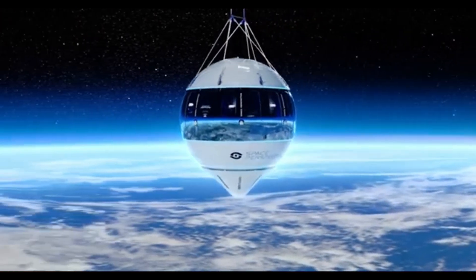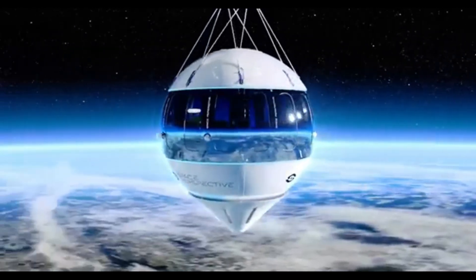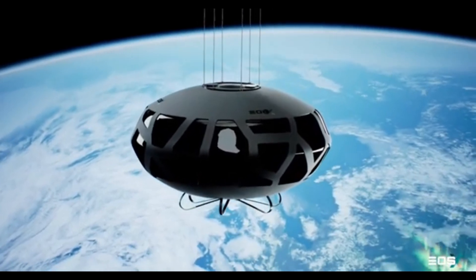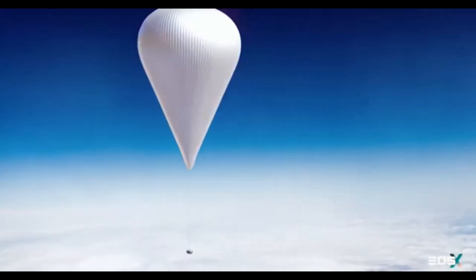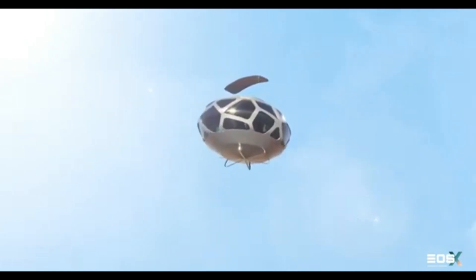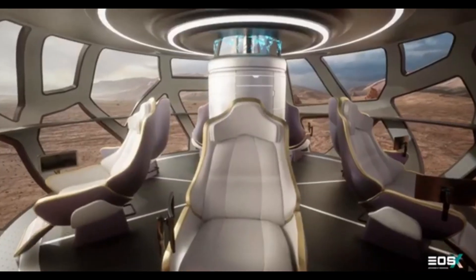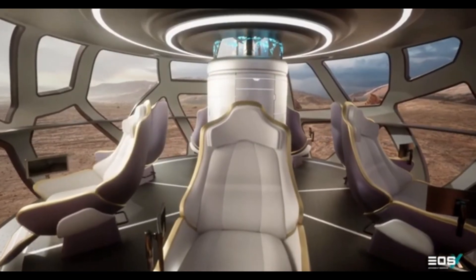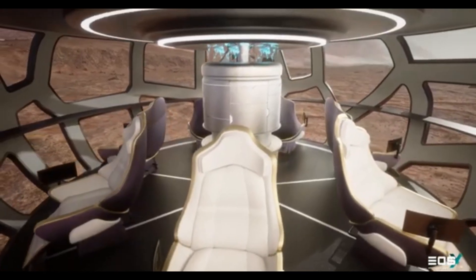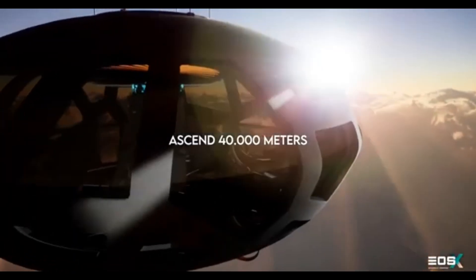The company's spaceship capsules are designed to provide a comfortable and safe environment, pressurized and accommodating up to 8 people including a pilot. The capsules are lifted into the stratosphere by non-polluting helium balloons, ensuring a sustainable and environmentally friendly experience. Passengers can enjoy panoramic views of the Earth through large windows, offering breathtaking vistas of continents, oceans, and weather patterns.